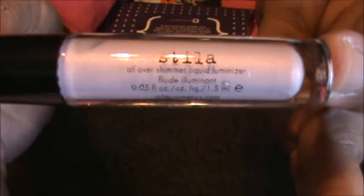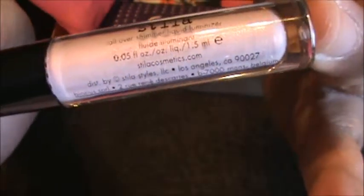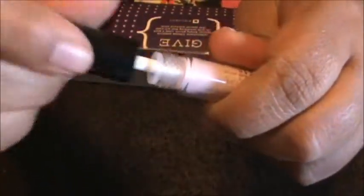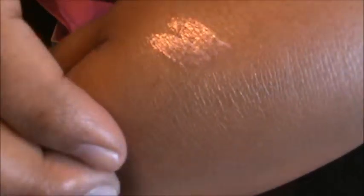I'm really excited about this one — it's a Stila all-over illuminating liquid. It's very shimmery, almost to the point of looking kind of holographic in the tube. Look at that — I'm going to blend it out.